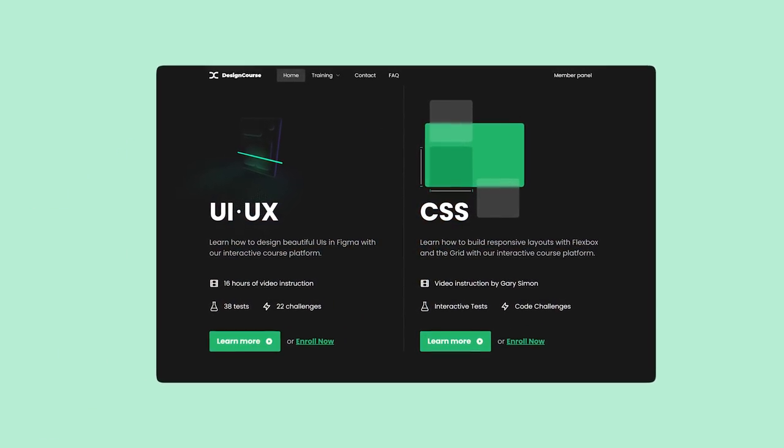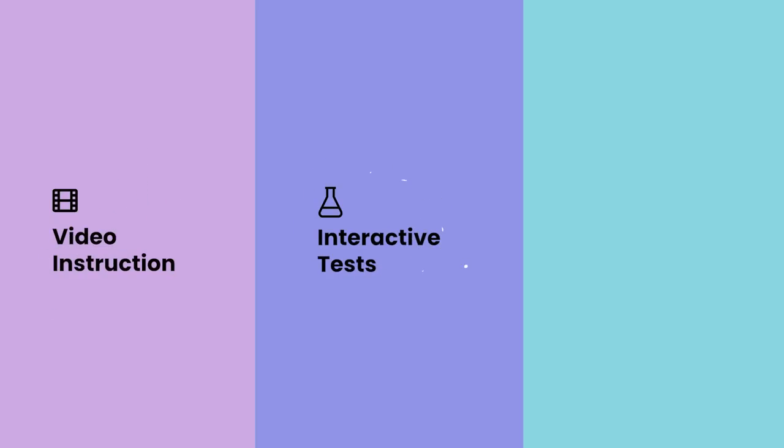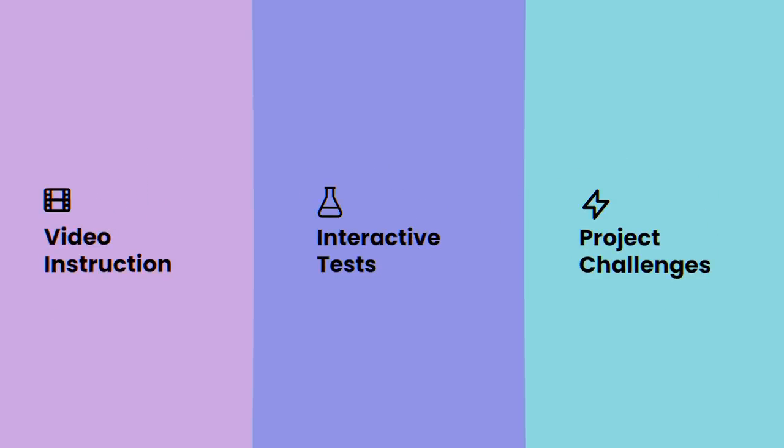If you enjoyed this video, check out designcourse.com where you can learn UI, UX, CSS, and more with my custom interactive platform that makes learning fun and easy.